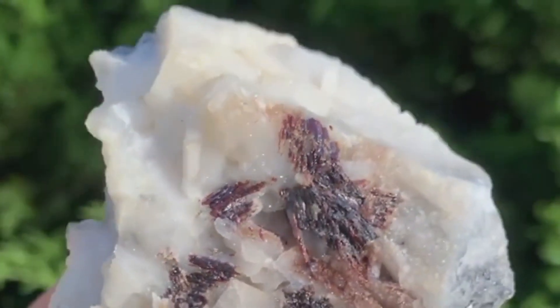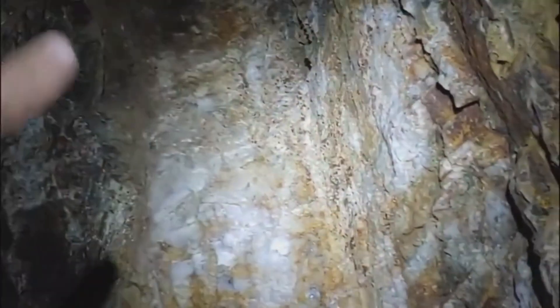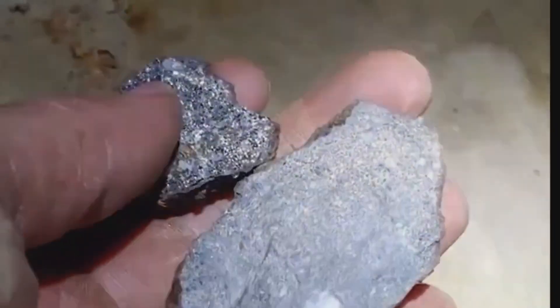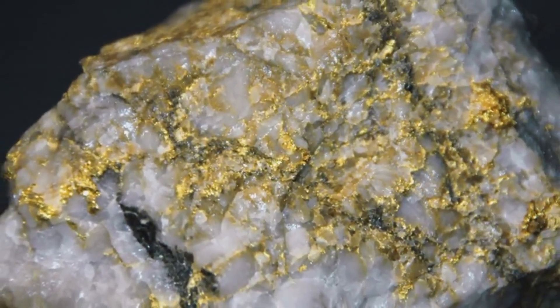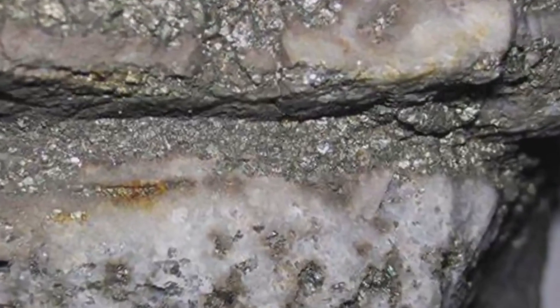Quartz veins are rarely alone. They often act like the roots of a much larger system — threads in a tapestry, and when you start pulling one, you may unravel an entire story beneath your feet. One of the most compelling clues to look for near quartz veins is sulfide mineralization. Sulfides such as pyrite, chalcopyrite, or galena often coexist with quartz in hydrothermal environments. When the fluids that deposit quartz also contain sulfur and metals, these minerals crystallize out as the water cools and pressure drops. Pyrite, often called fool's gold, can be an especially important indicator — not because it has much value on its own, but because it often forms alongside real gold. If you spot small, brassy cubes of pyrite embedded in quartz veins, it may mean you're standing on a system that once carried significant gold content.